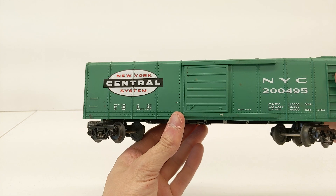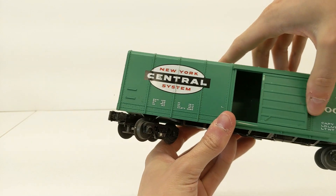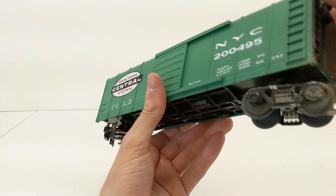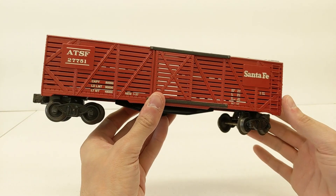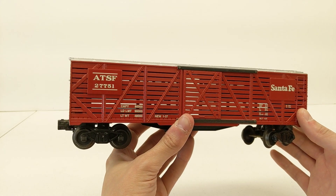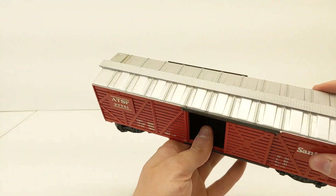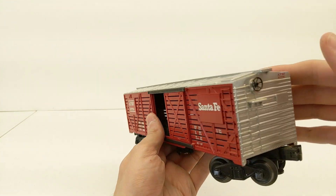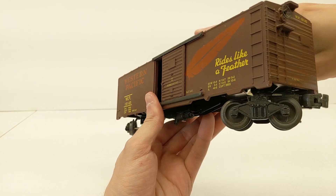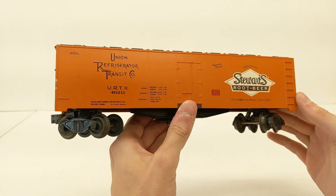Here we have a New York Central boxcar — this is an MTH. Just taking a quick look at it, seems to be in pretty good condition, just a little dirty, especially that truck there. Now the rest of these are Williams. So this is a Santa Fe stock car, ATSF 27751. Again, looks to be in pretty good condition — just a little cleaning needed. Here's a Western Pacific boxcar. Same thing, looks pretty good, just needs some cleaning.